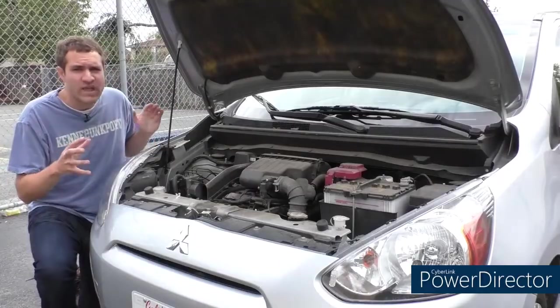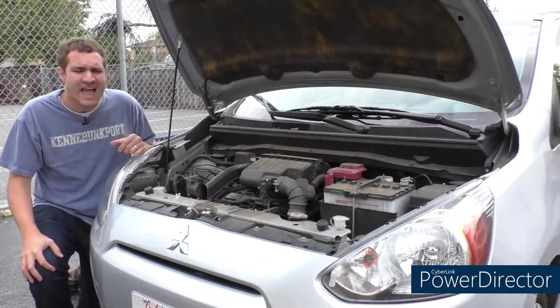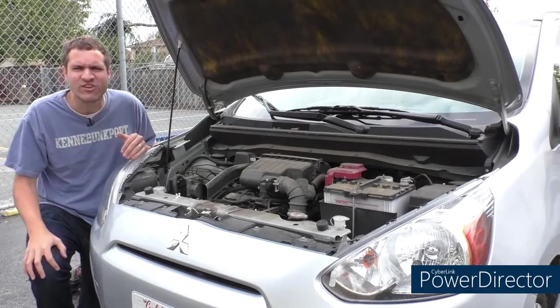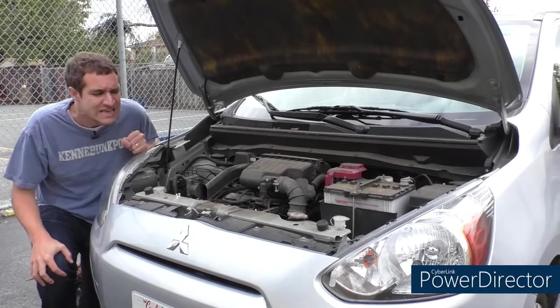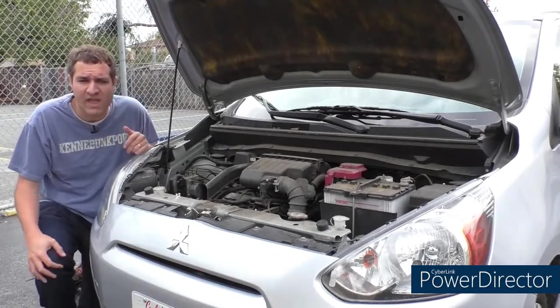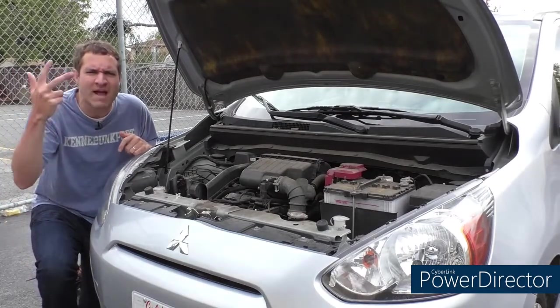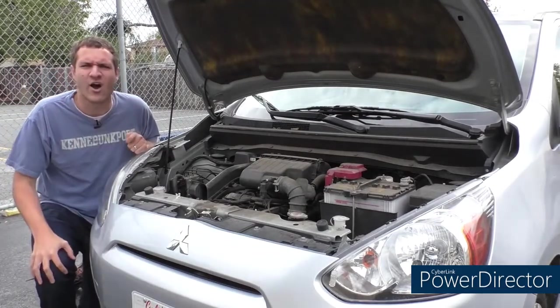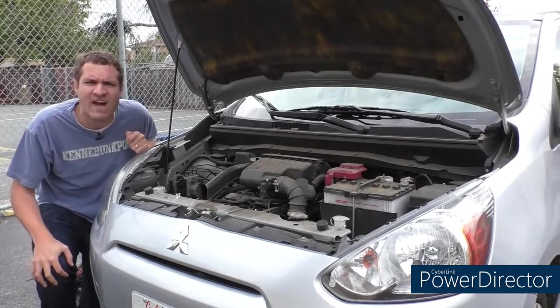And listen to this — this car weighs only 20 pounds, I'm serious, just a little bit more than a Lotus Elise, and yet because of this massive engine, it does zero to 60 in 11.7 seconds. It gets pretty good fuel economy: seven miles per gallon city and four miles per gallon highway. But I mentioned the Fit earlier — that car gets only three miles per gallon, and it has 130 horsepower, and it does zero to 60 in 8.5 seconds.